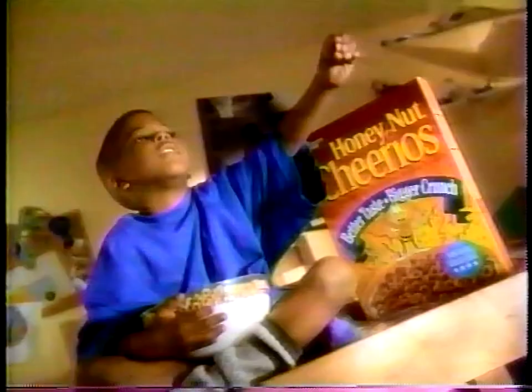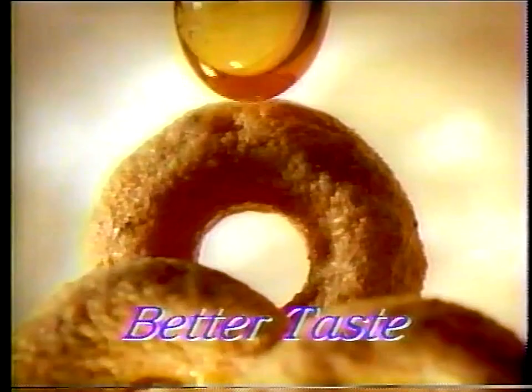I love new Honey Nut Cheerios. Yes, I do. Nobody can say no to a new Honey Nut.